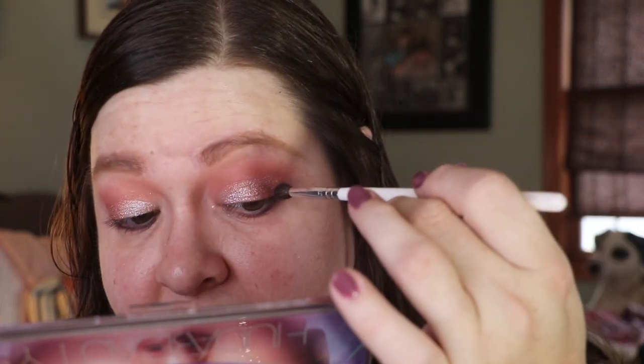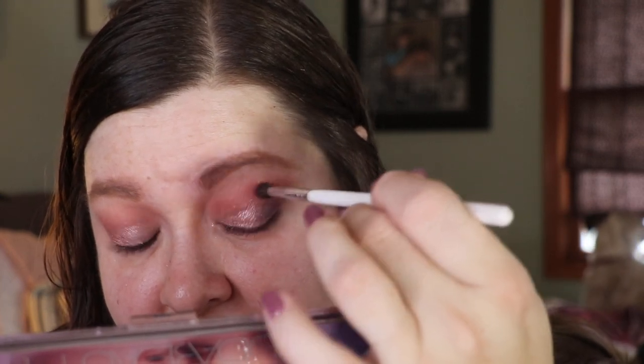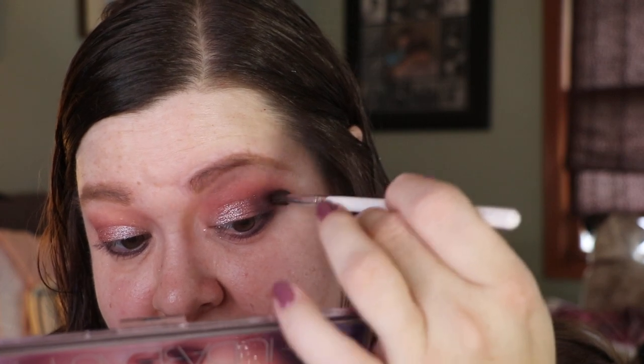Now I'm going to take this Jaclyn Hill JH 40 brush and dip into Vortex, tap that off, and I'm just going to deepen up my outer V with that shade ever so lightly.